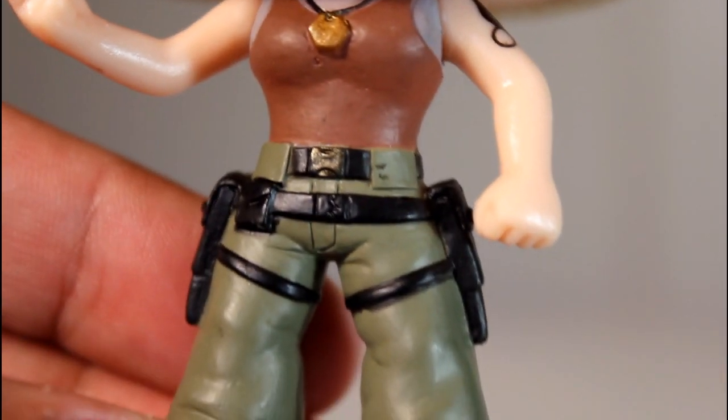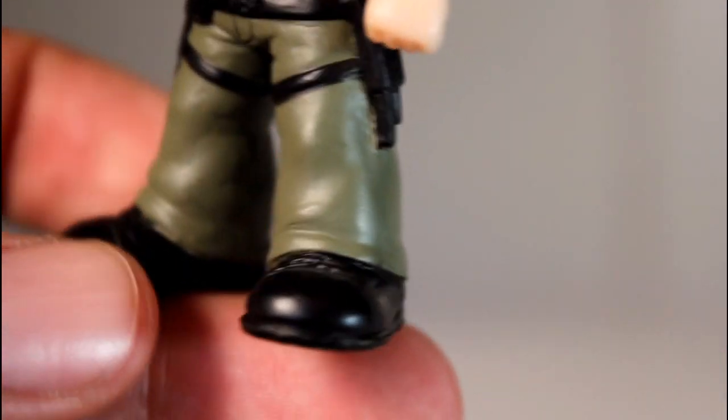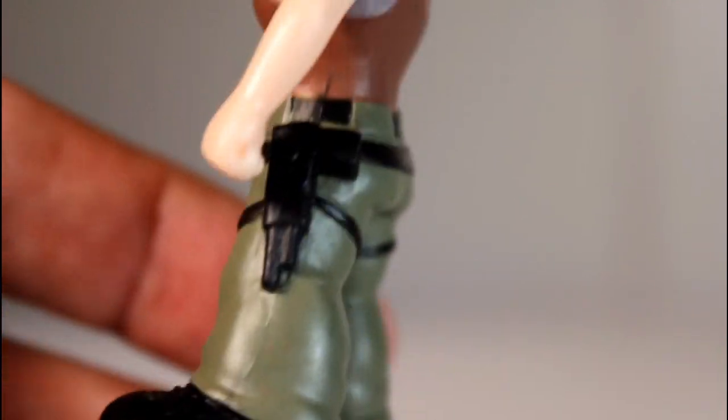Very well sculpted, very well painted. The belt buckle is well sculpted. The pants, her little gun on the side, the holsters and the belts — the black sections of the belt are painted perfectly, like the black lines are great. The bagginess here where it meets the shoes. I think this sculpt is great.